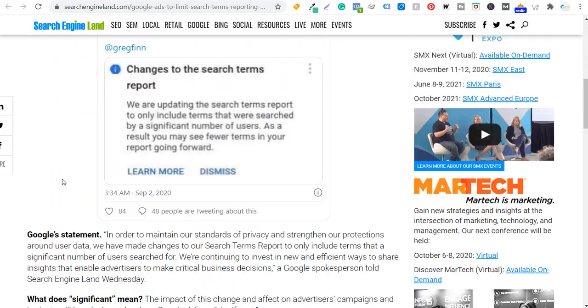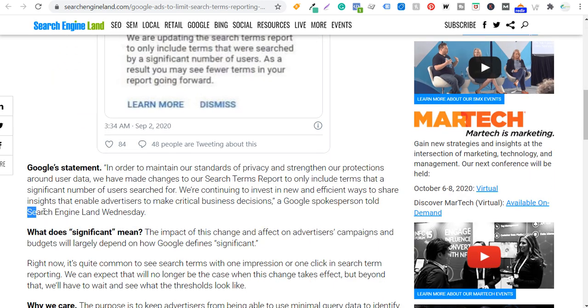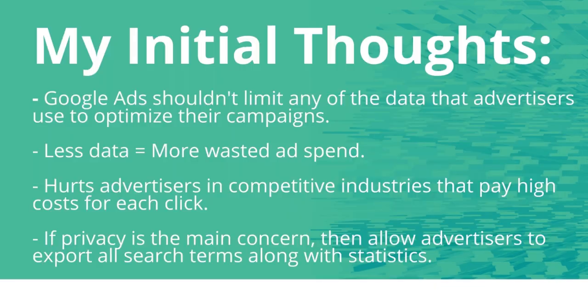Google gave Search Engine Land a statement: 'In order to maintain our standards of privacy and strengthen our protections around user data, we have made changes to our search terms report to only include terms that a significant number of users search for. We're continuing to invest in new and efficient ways to share insights that enable advertisers to make critical business decisions.'